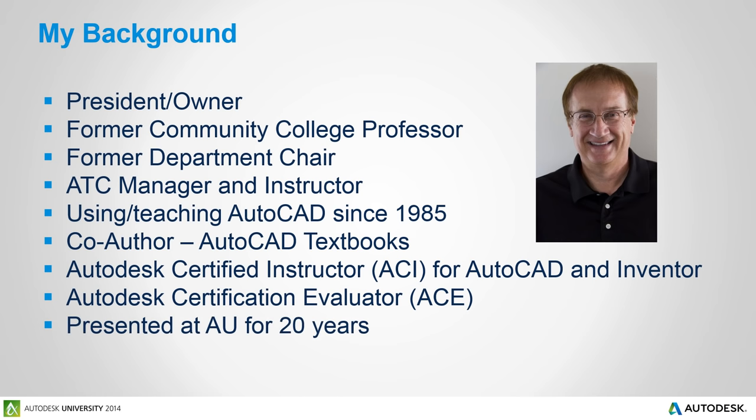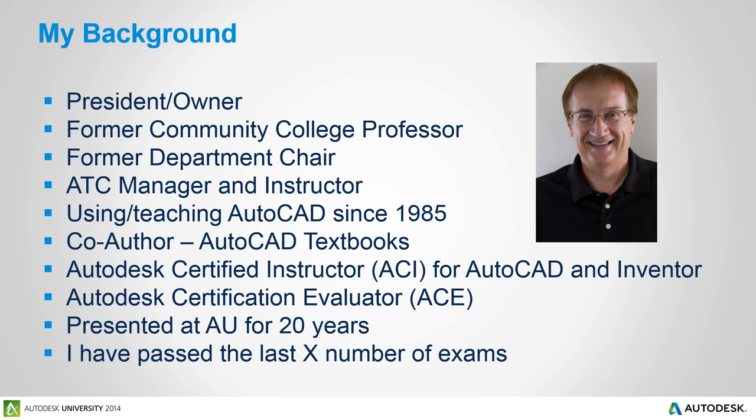This year will be my 20th year presenting at Autodesk University, and I have passed all the AutoCAD exams that I have taken. I just don't remember how many.